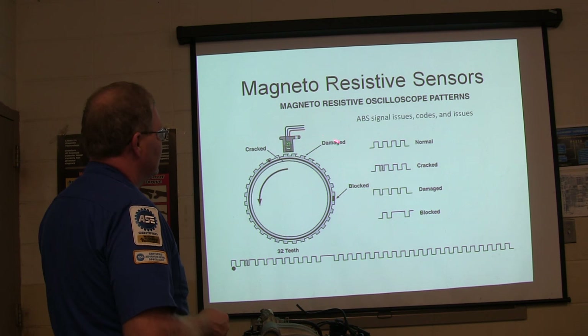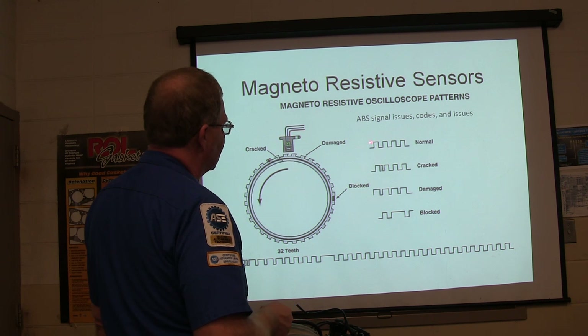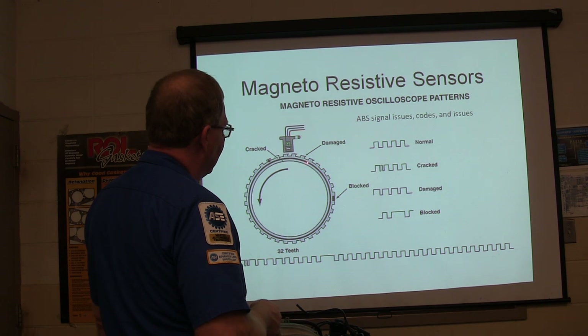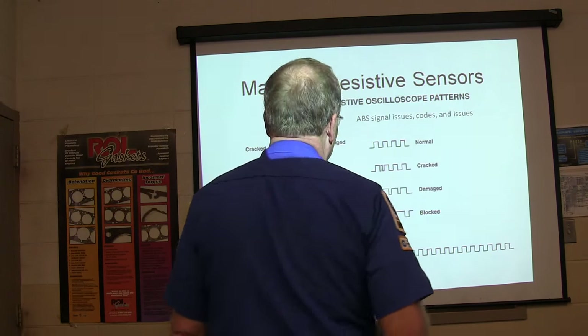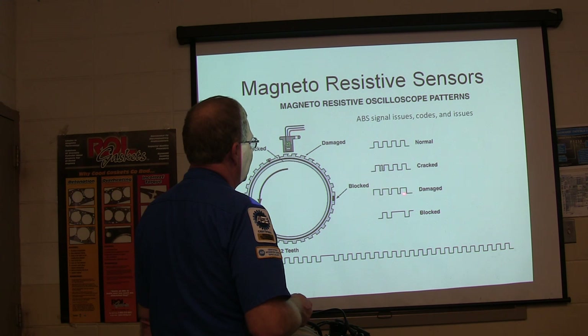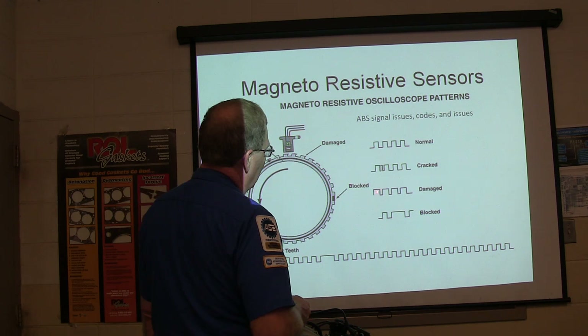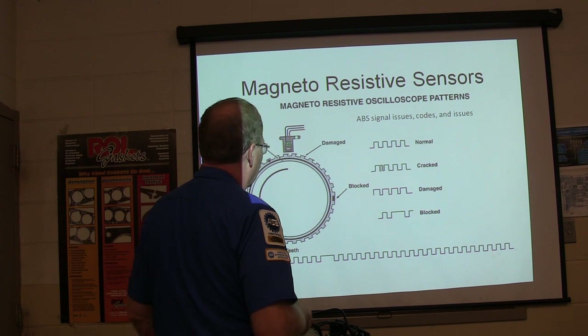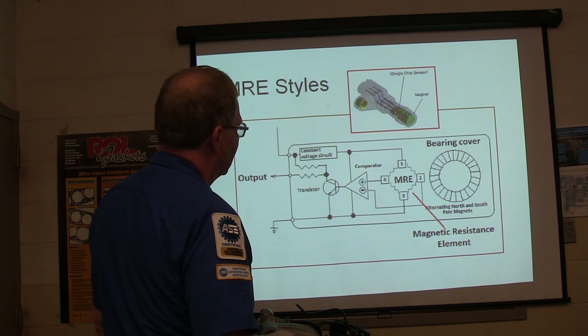Here's another magnetoresistive sensor picture. If you've got damaged or cracked teeth, you'll see an extra wiggle in the waveform - if a tooth has a crack running across it. If you've got one that's blocked with ferrous metal, like when you're machining the rotors, you'll end up with one that's too wide. The damaged one shows where the pulse is wider than normal. The system is looking for all of them to be nice and uniform, and if some are wider than others it'll set a code.